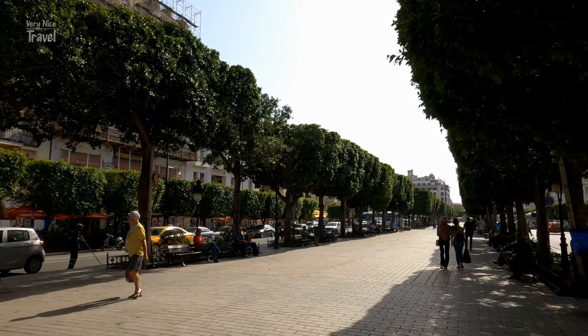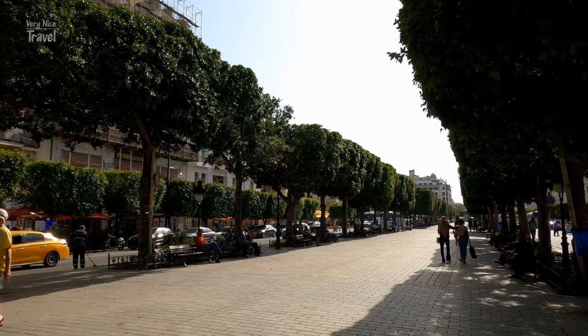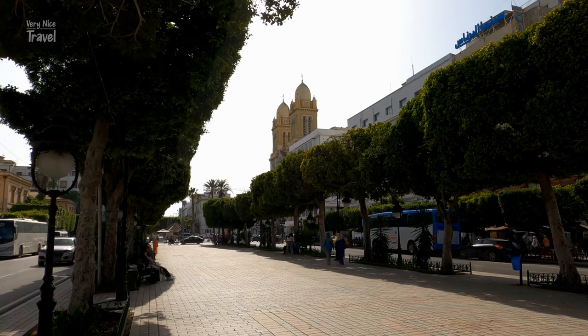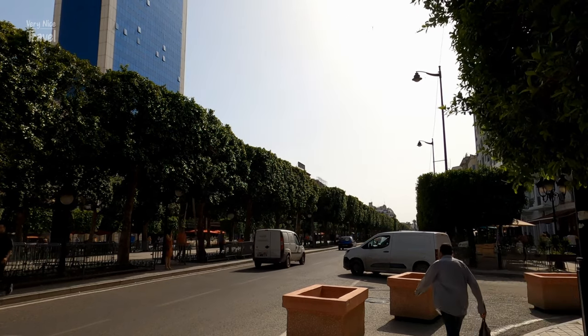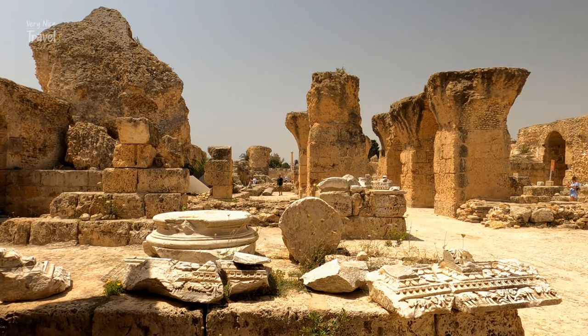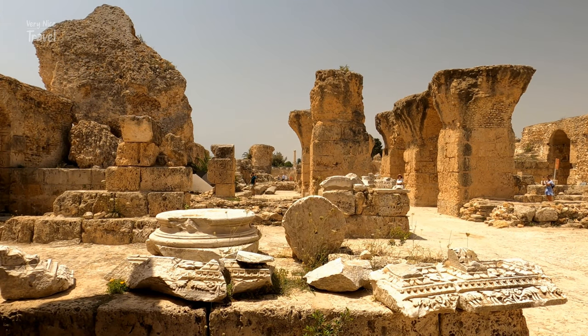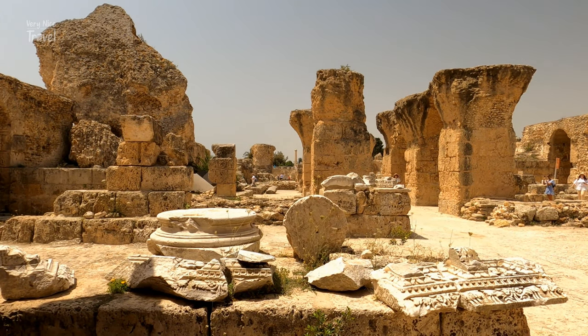The two major attractions in Tunis are both out of the centre. The world-famous Bardo Museum is home to one of the world's most important mosaic collections. The other major historical attraction is the remnants of the ancient city of Carthage, scattered throughout a shore-side Tunis suburb.